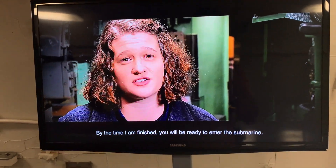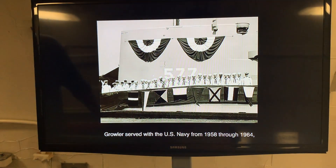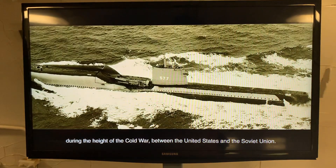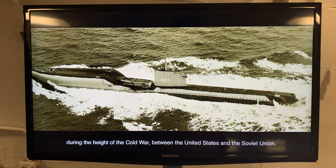By the time I'm finished, you'll be ready to enter the submarine. Growler served with the U.S. Navy from 1958 through 1964, during the height of the Cold War between the United States and the Soviet Union.